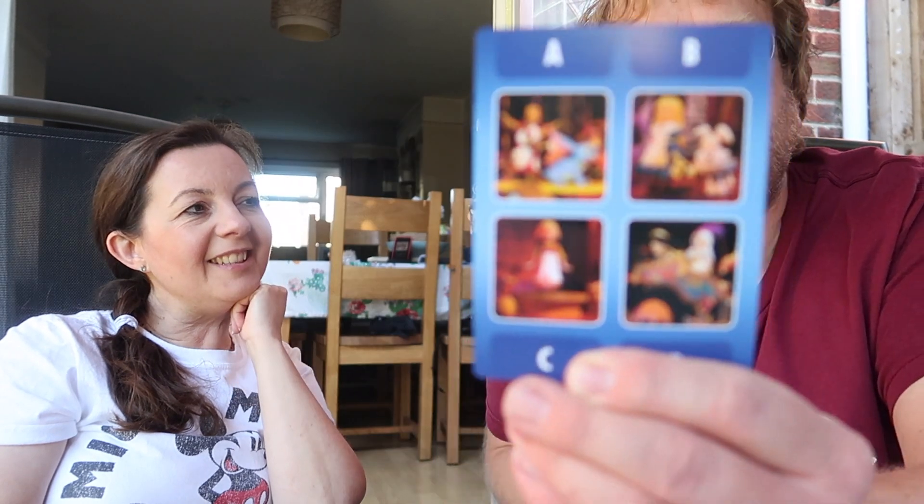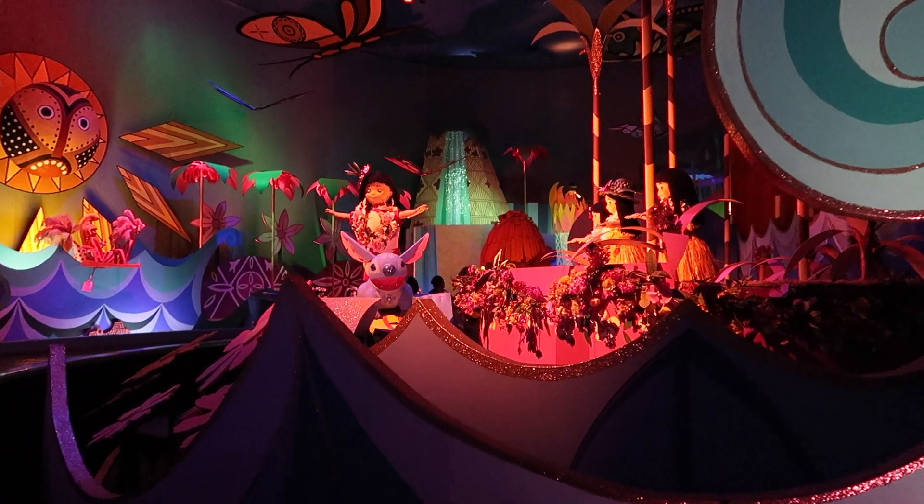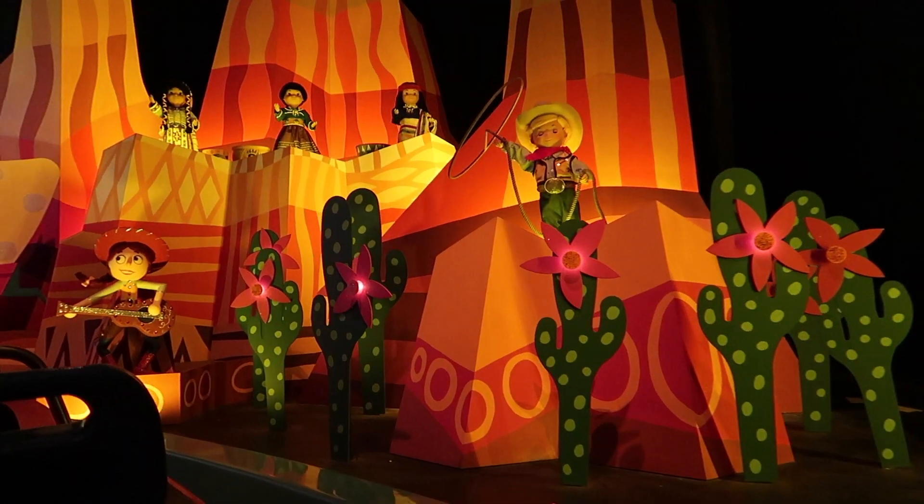Which one of these images from the It's a Small World attraction is based on a movie that takes place in Hawaii? Lilo and Stitch! I love It's a Small World in California - they have loads of characters on the ride. I'm going to insert a clip of It's a Small World in California - see how many characters you can spot. We've just seen Ariel and now we're seeing Toy Story characters as well!